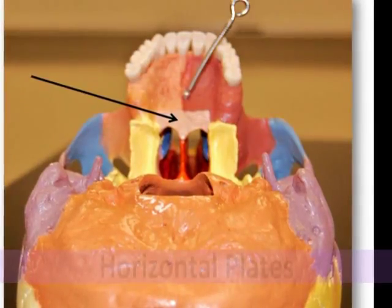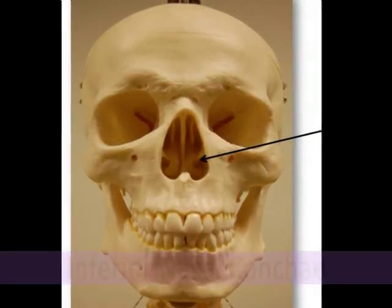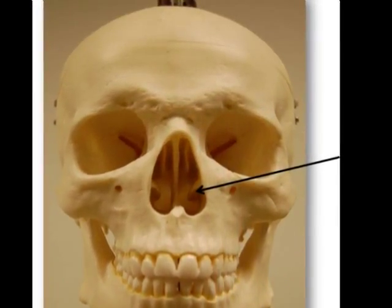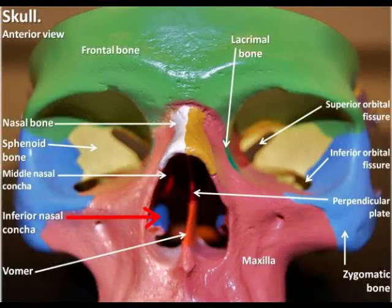The inferior nasal conchae are a pair of separate curved bones located just inferior to the middle nasal conchae of the ethmoid bone. They form part of the inferior lateral wall of the nasal cavity and project into it. Just like the superior and middle nasal conchae of the ethmoid bone, the inferior nasal conchae also help increase the surface area of the nasal cavity, as well as swirl and filter the incoming air.